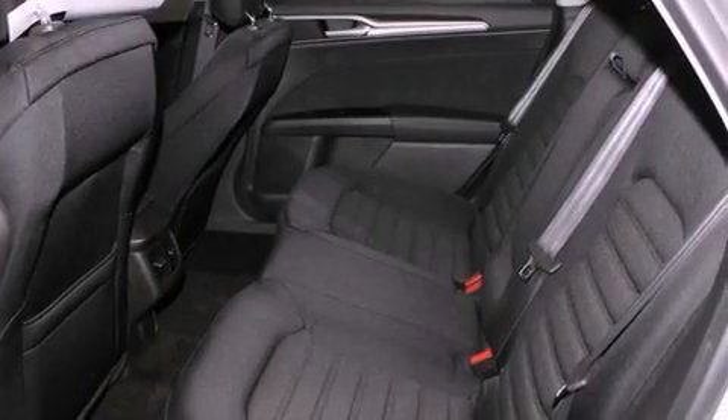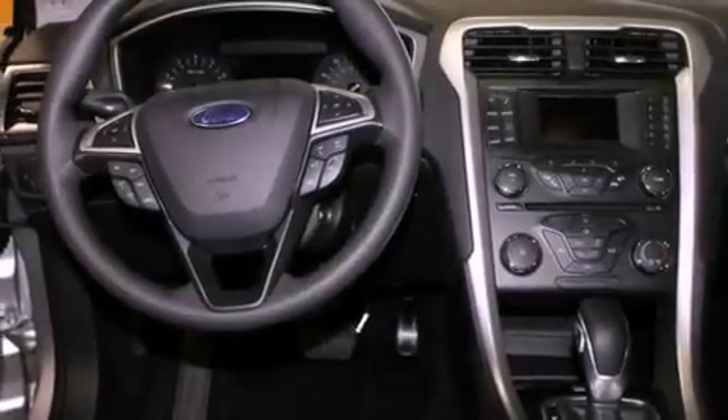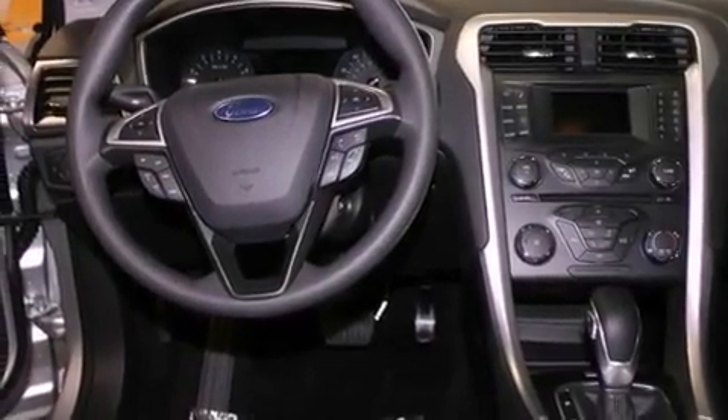Features include alloy wheels, cruise control, steering wheel mounted controls, a CD player, a leather-wrapped steering wheel, full-power accessories, and a sunroof that enables you to fill the cabin with fresh air at the push of a button.